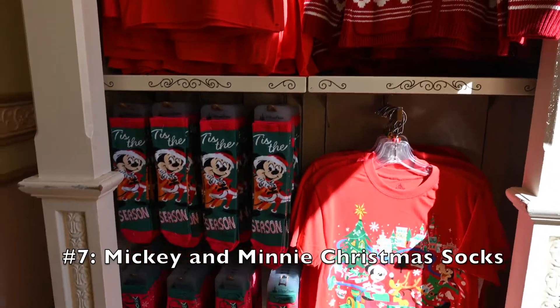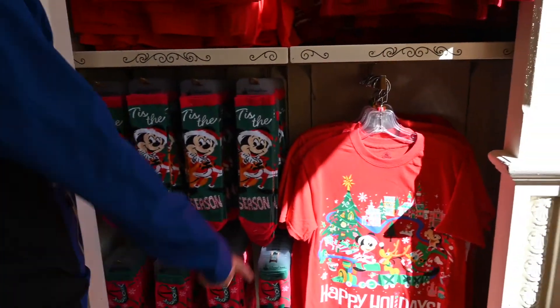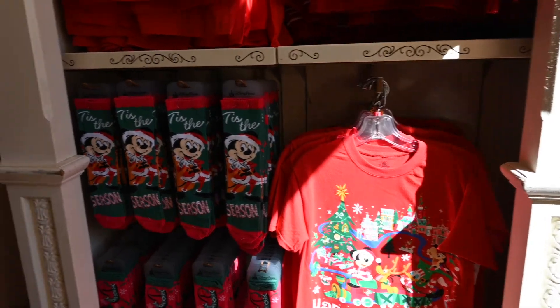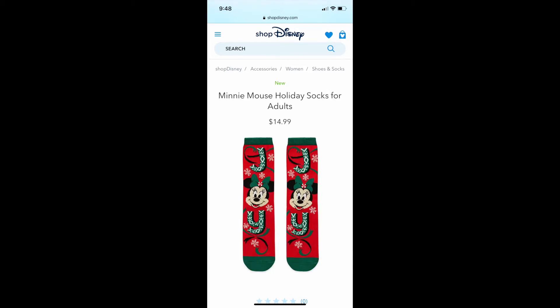Number seven. Who doesn't love Christmas socks? These socks were adorable and would make a great stocking stuffer. The top pair had Mickey on them and said 'Tis the Season,' and the bottom had Minnie and said 'Joy.' These retail for $14.99 and are also available on Shop Disney.